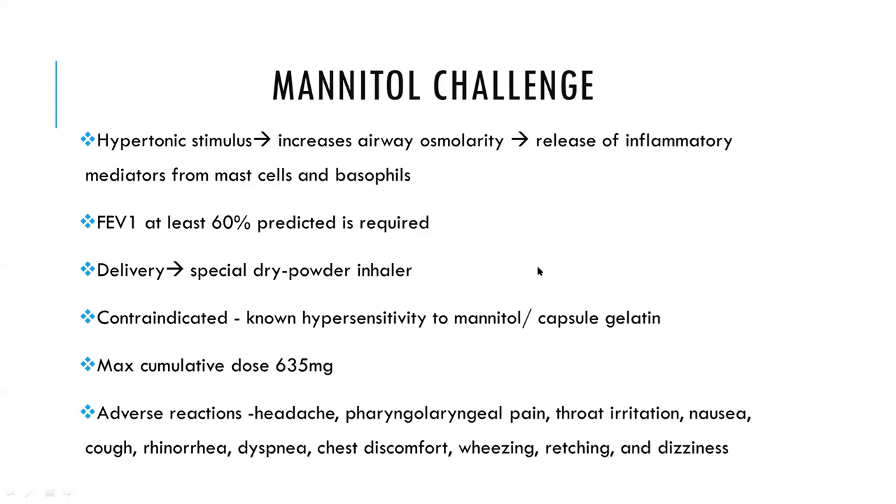Moving on to mannitol challenge: mannitol is a hypertonic stimulus which increases airway osmolarity and triggers inflammatory mediator release from mast cells. An FEV1 of at least 60 percent is required. It is delivered as a dry powder in an inhaler (capsule form). Contraindications include known hypersensitivity to mannitol or the capsule gel. The maximum cumulative dose is 635 mg. Common adverse reactions include headache, throat irritation, nausea, chest discomfort, and wheezing. It is mandatory to have all necessary medications and trained personnel available during the test.